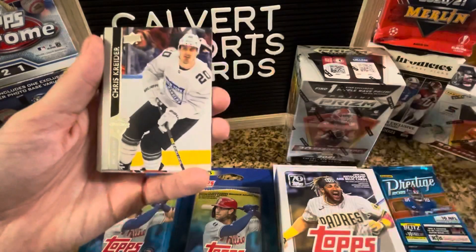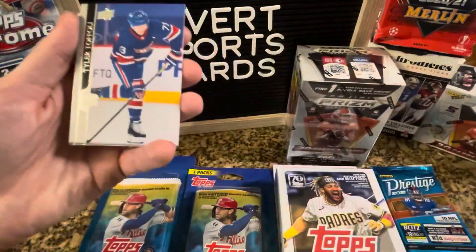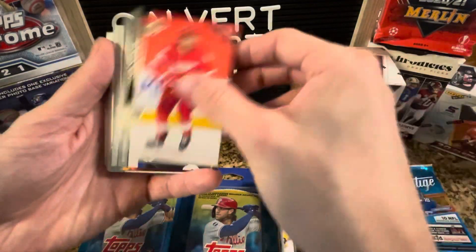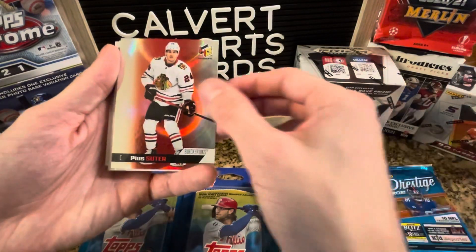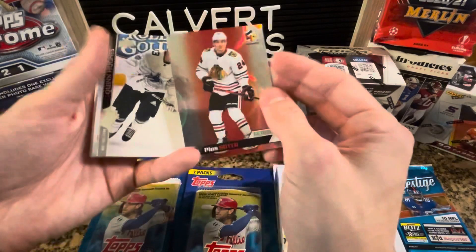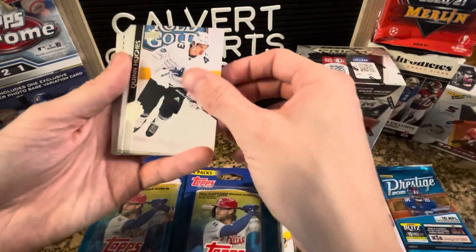From the hockey pack we got: Shaw, Talbot, Kreider, Saad, Toffoli, Wendberg, Stahl, and Eichel — he'll be traded soon. And a Pius Suter insert. The only downside with hockey fat packs is you get one insert with all these players.